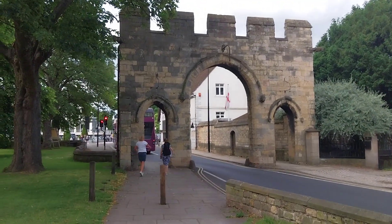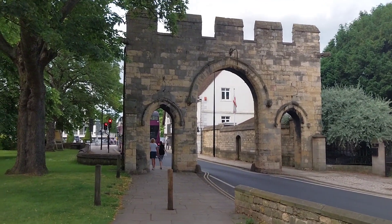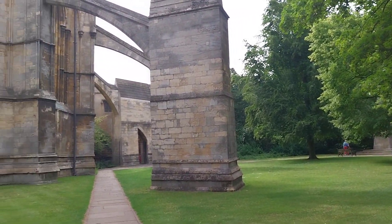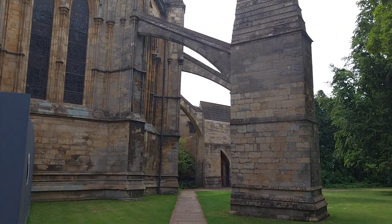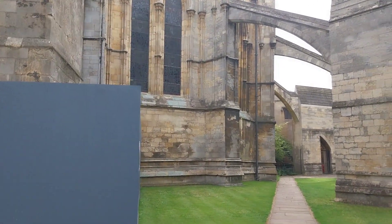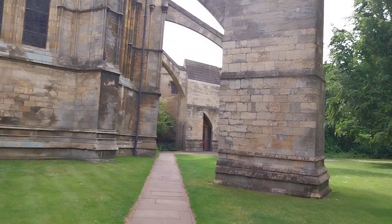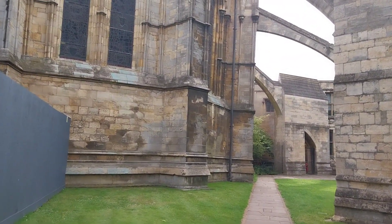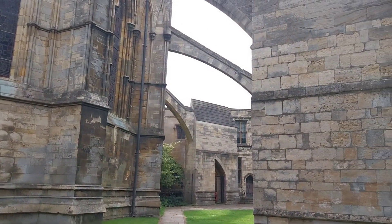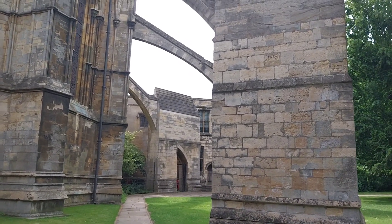It doesn't matter if people are being filmed because this is an open public place, so you're allowed to take pictures and video here because this is a tourist attraction in Lincoln. Look at that — it looks very nice. It's a lovely building. We'll cross to the other side now and see what it's like from that side, shall we?